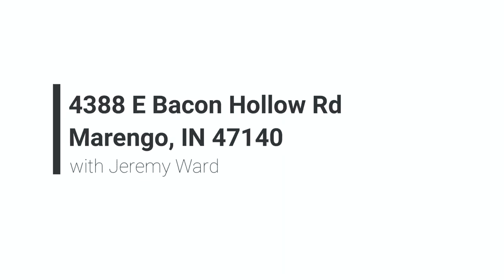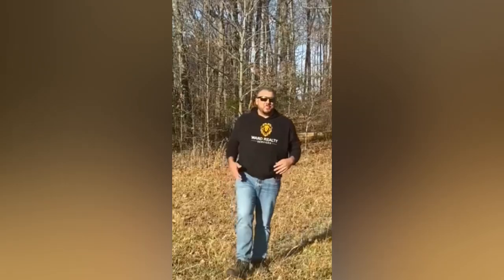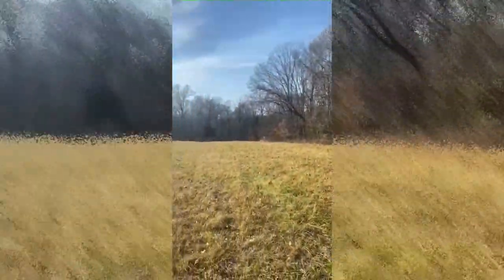Hey it's Jeremy Ward. I'm out here on Bacon Hollow Road. We've just listed 65 acres. This property is full of wildlife, timber, and a lot of tillable ground. We're out here on the top of the ridge — just take a look at this nice open field. It'd be great for hunting, pasture, raising hay, growing hay, whatever you wanted to do.